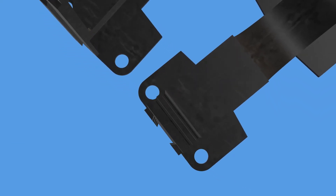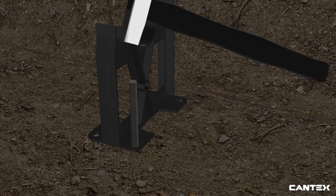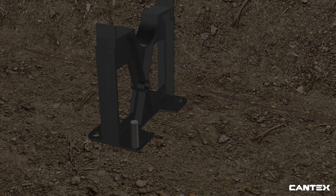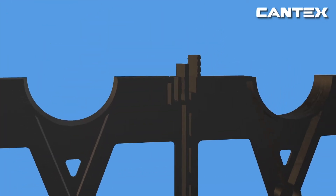Cantex base spacers also have holes on each base so rebar can be used for added stability. These holes allow the installation crew to secure the entire rack of spacers to the trench floor with rebar, ensuring that the pipe and spacers will not float or move during concrete pours. After PVC pipes are in place, the intermediate spacers will also slide and lock in place with ease.